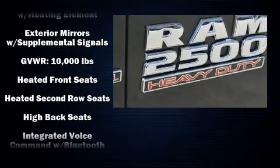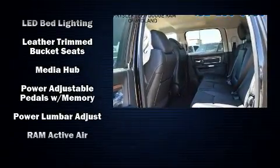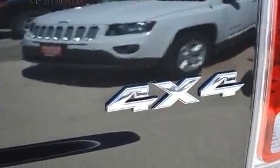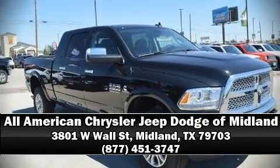Power adjustable pedals allow the driver to optimize his or her driving position, enhancing visibility, comfort, and safety. Rear passengers enjoy seat heating functionality, keeping them warm during the winter months. Audio features include an AM/FM radio and 10 speakers, providing excellent sound throughout the cabin. Stop by our dealership or give us a call for more information.